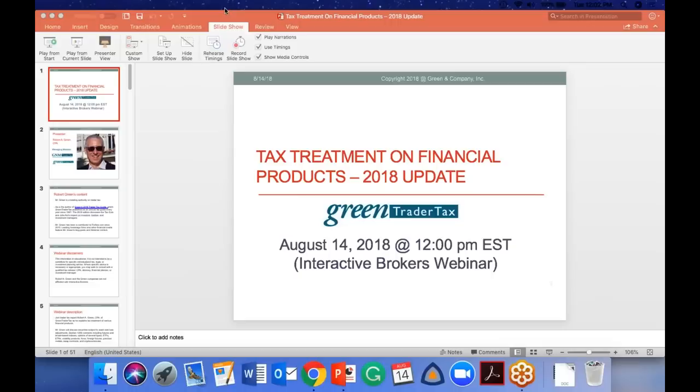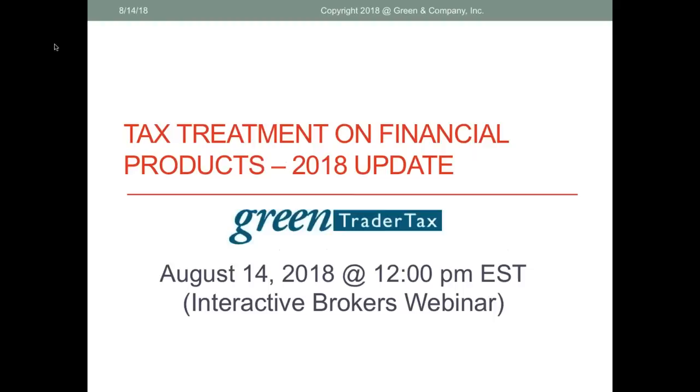Thank you, Cynthia. Let me just minimize screen and go into slide mode. Thank you everyone for coming today. We're going to discuss tax treatment on financial products.